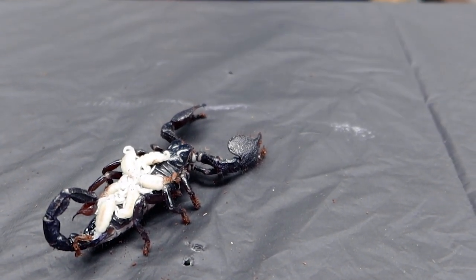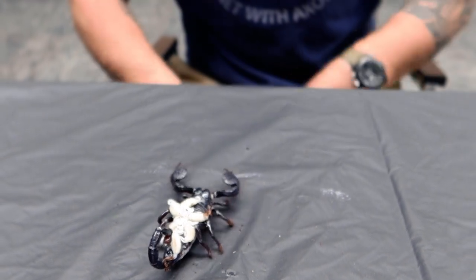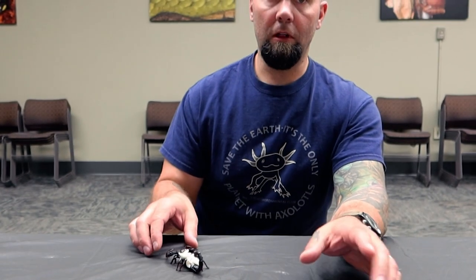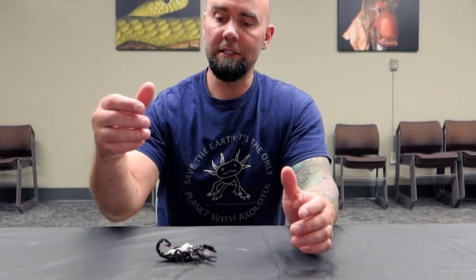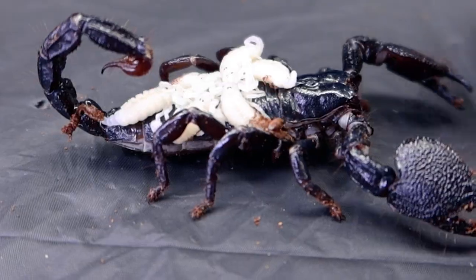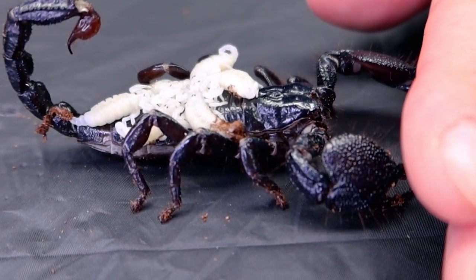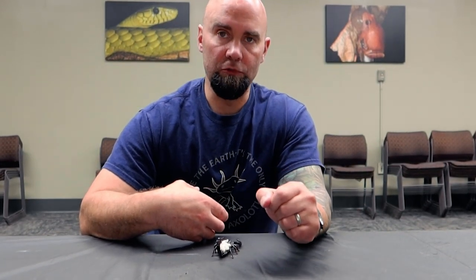Scorpions actually give live birth — the babies come out alive; they don't lay eggs. As soon as the babies come out, they crawl onto mom's back. Scorpion moms typically make pretty good moms because they keep the babies safe from predators. Since the babies are white, their exoskeleton hasn't hardened yet — the chitin that forms the exoskeleton is still relatively soft. So these guys can lose moisture very easily, but being clumped on mom's back she can regulate the humidity, and if it's getting too dry she'll move them to a more humid place so they don't dry out and die.